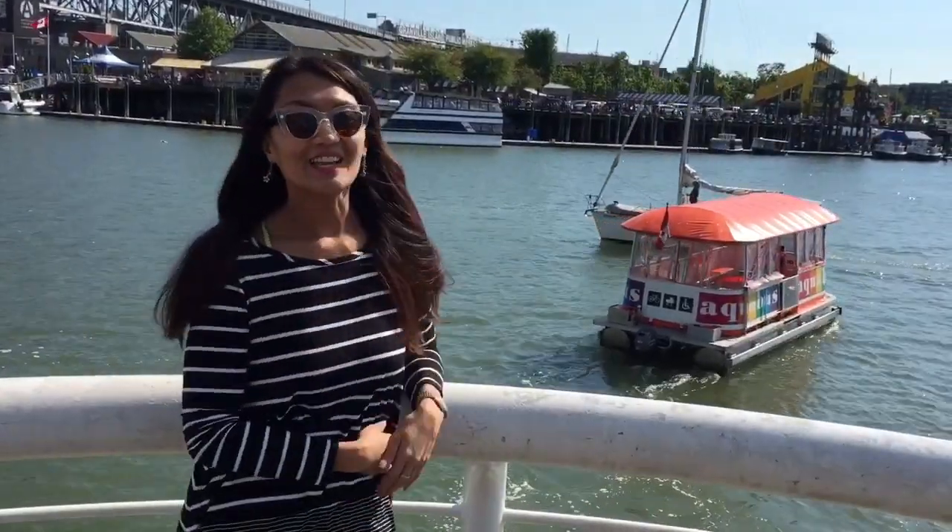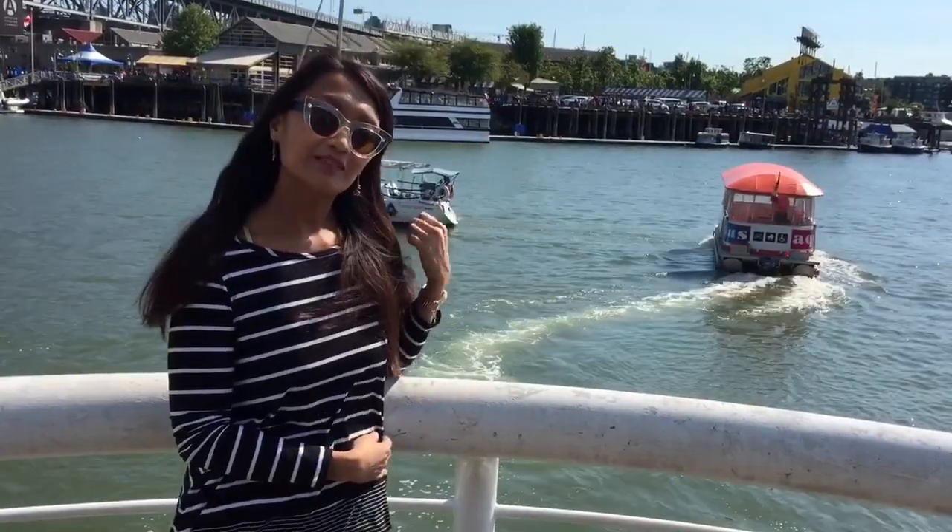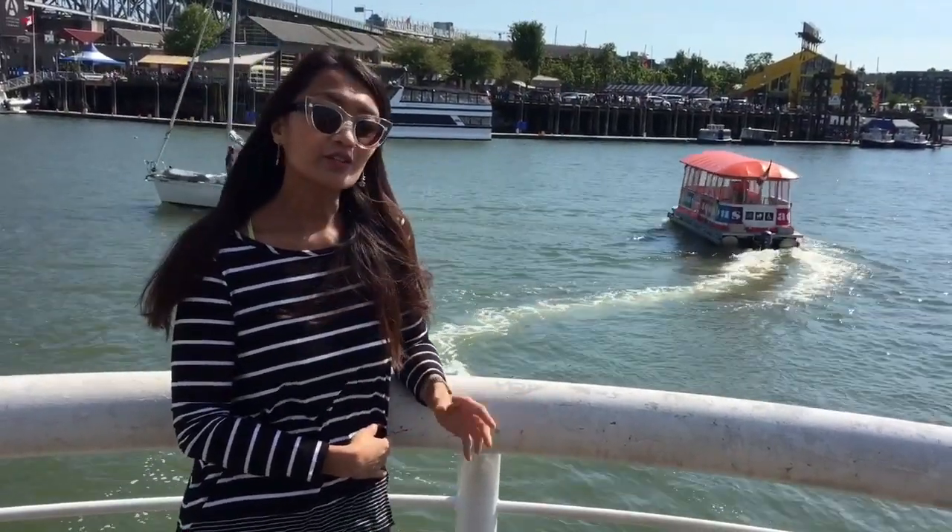See that little guy? It's an Aquabus and it takes you across to Granville Island from several parts across the way. It's actually a little tugboat. The cost is $6 to $7.50 per turn, depending on where you're leaving from.